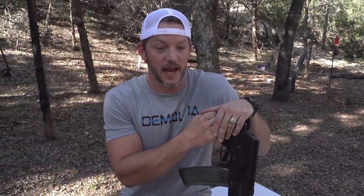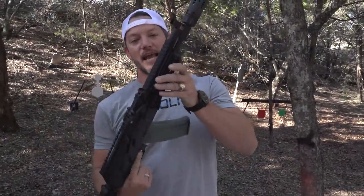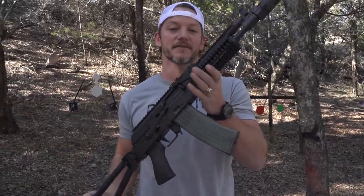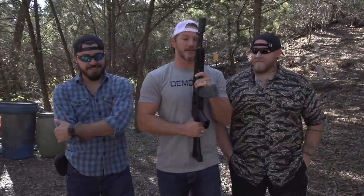Welcome to Demolition Ranch. Today is actually the second day of Christmas. And on the second day of Christmas, my true love gave to me a Meridian AK. This is actually called their Envy, and it's chambered in 5.56. More on this rifle in just a second, because my true love also gave me two more true loves. This is Jonah Operator and Caleb Francis. Hello, guys. A little bit better than turtle doves. Basically better.